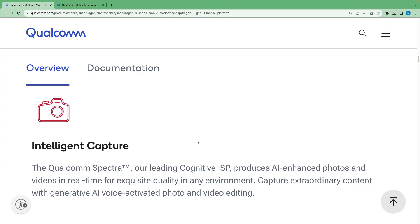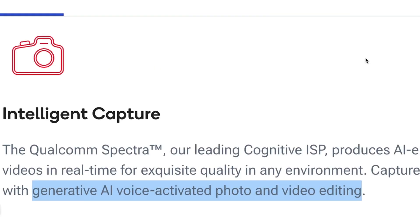For better photos and videos, Qualcomm Spectra will use AI-enhanced processing in real-time in any environment. It now even supports generative AI voice-activated photo and video editing.